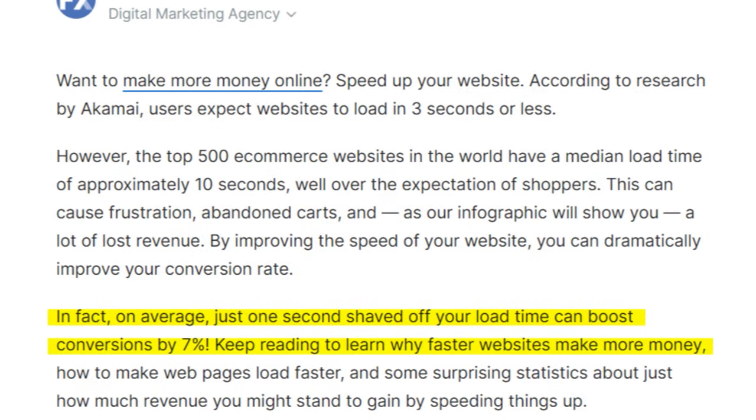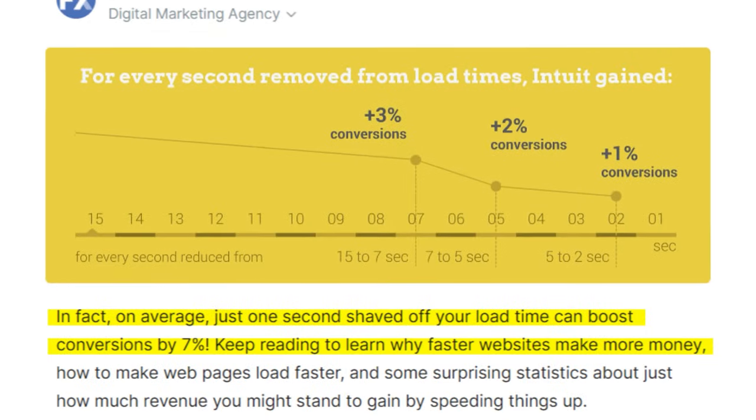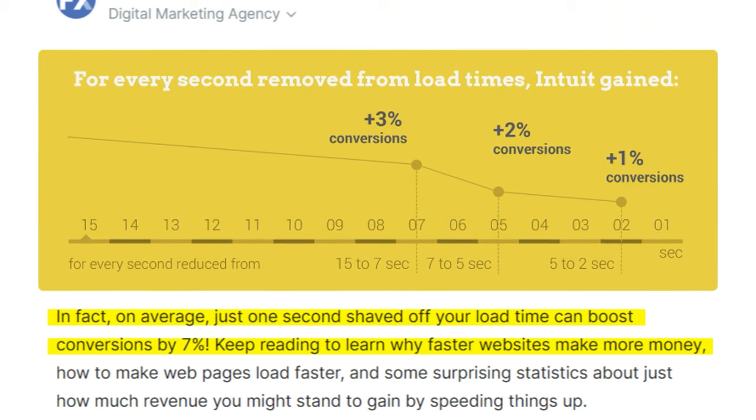According to Cloudflare, reducing site load time by just 0.85 seconds can increase conversions by 7%. For instance, if your site loads at five seconds and your competitor's loads at two seconds, you can check your speed at GTmetrix.com. The probability that their conversion rate is higher than yours by about 21% is pretty high — so out of 100 clients, you could be missing roughly 21.